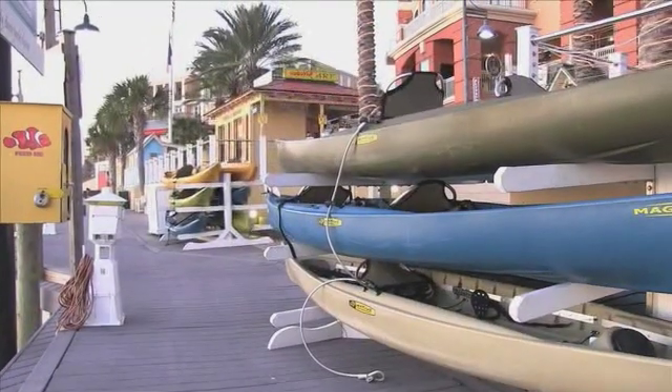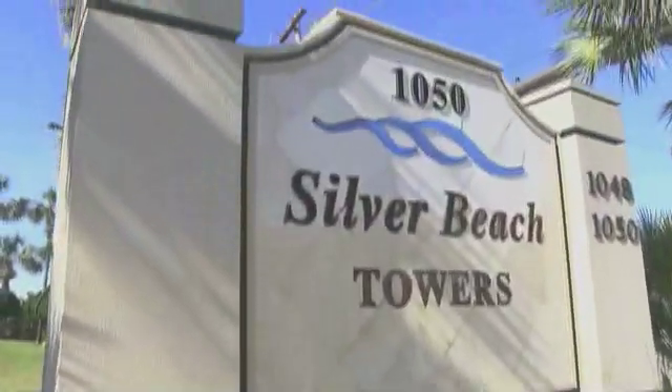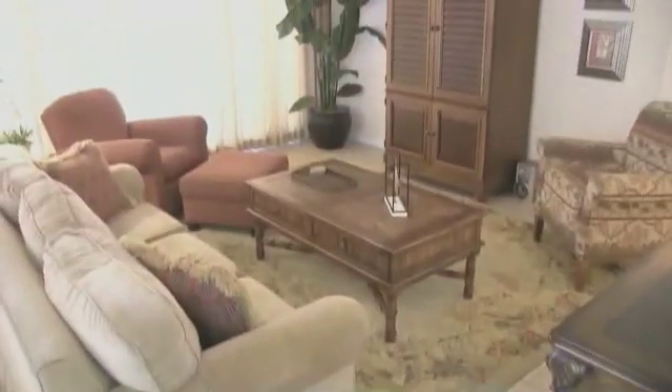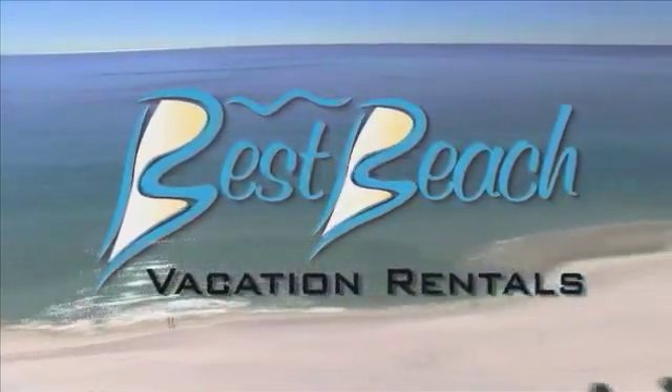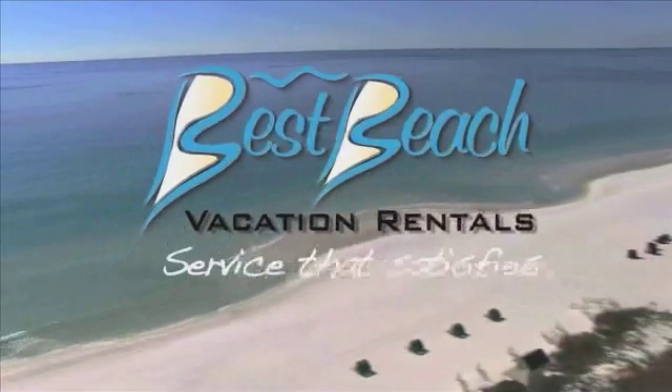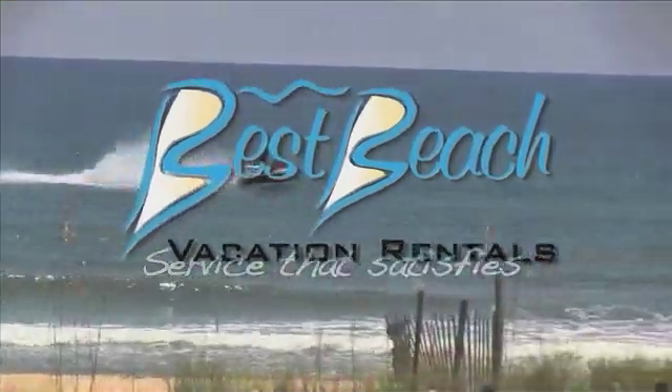Wow, so much to do and so little time. It's going to be a special vacation on the Emerald Coast, especially at Gem of Destin. When you come to a Best Beach vacation home away from home, you'll get service that satisfies — it's our commitment to you.